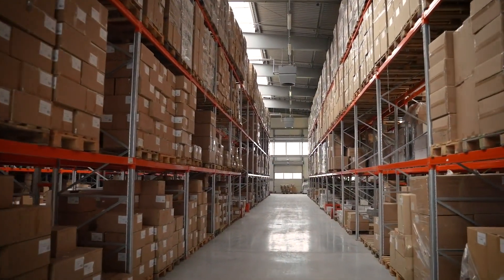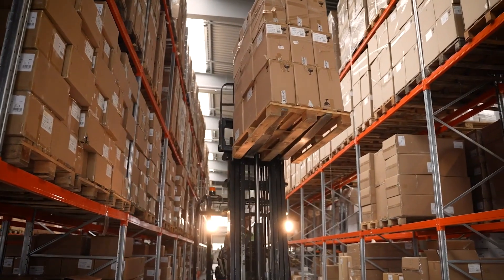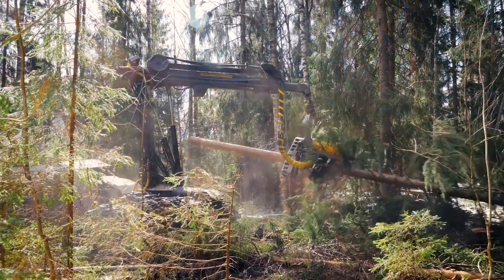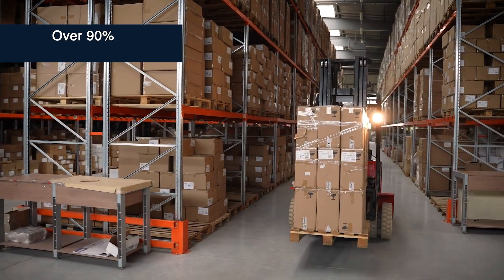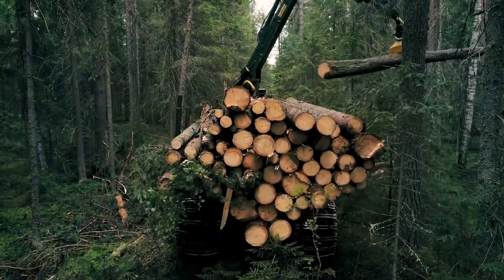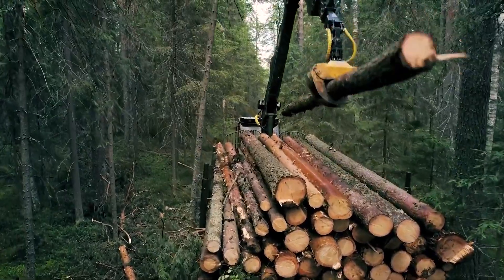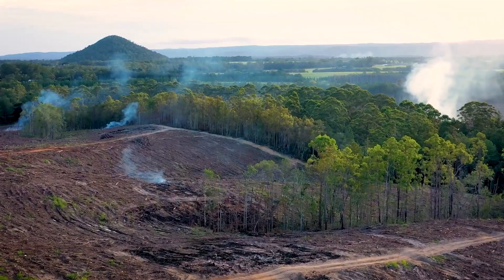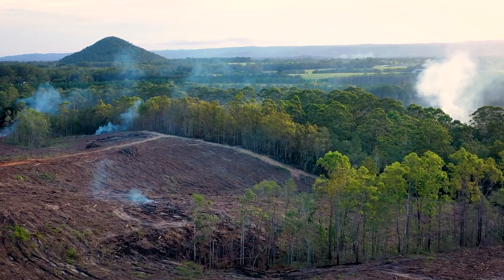You've probably seen boxes stacked high in warehouses waiting to be shipped. They're often secured to pallets with straps or shrink wrap. The pallet system is a reliable, safe way to ship things, but it requires cutting down literally billions of trees. Over 90% of the pallets that are used are made of wood, and the demand for these pallets is growing at 5% per year, putting a huge strain on wood supply. The impact on the environment has always been great, but it's increasing at a time when we need to find ways to decrease the environmental impact and the carbon footprint of these products.